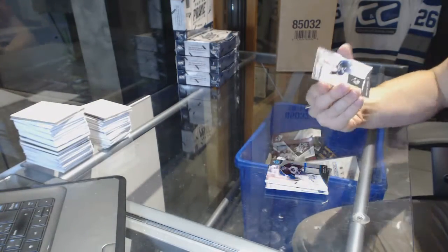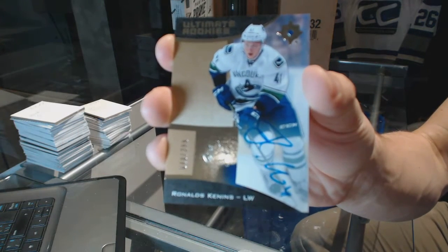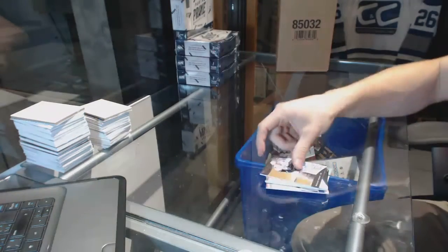And a Rookie Autograph numbered to 299 Ronald's Kennens. So there we go, buddy.